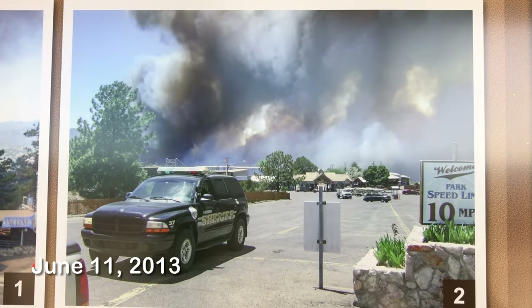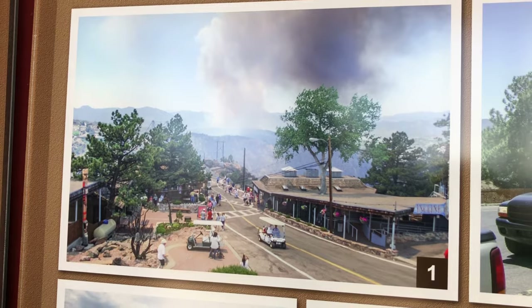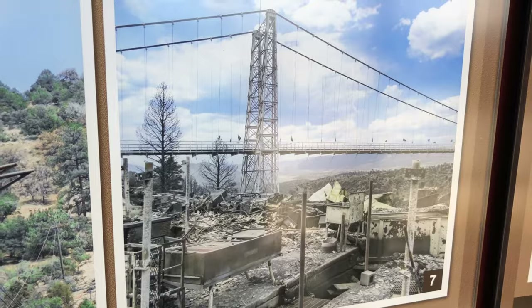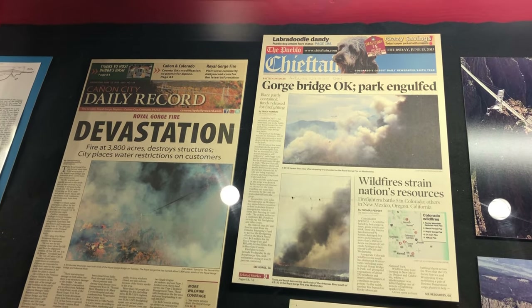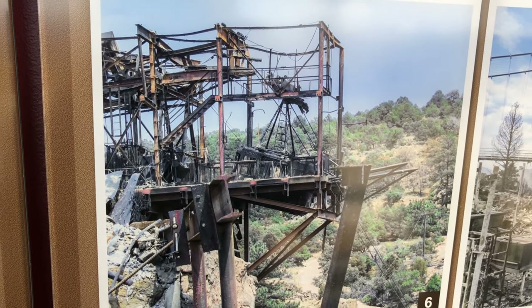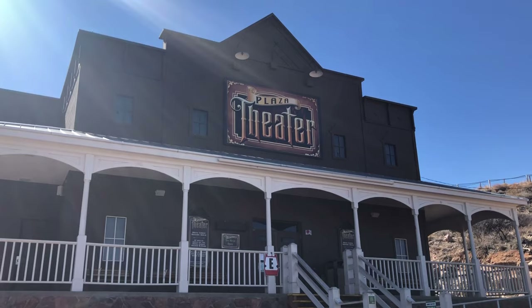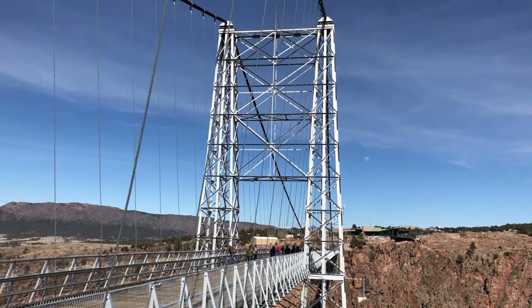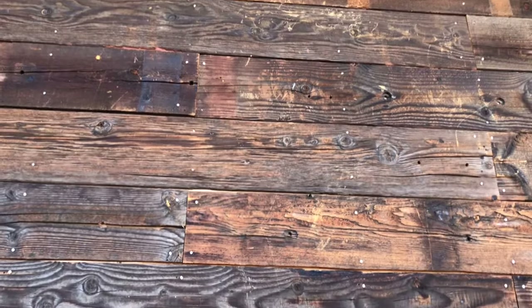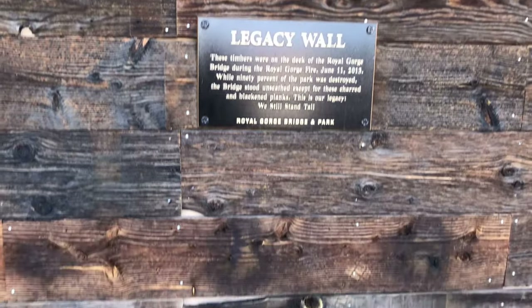Unfortunately, not too long ago there was a wildfire that began about two miles from here. It didn't take long to reach the bridge and park, and it even hopped over the gorge burning buildings on both sides. It was pretty devastating — something like 46 out of 52 of the buildings in the complex were lost, including the funicular and the aerial tramway. Luckily things like the theater and, more importantly, the bridge were spared.